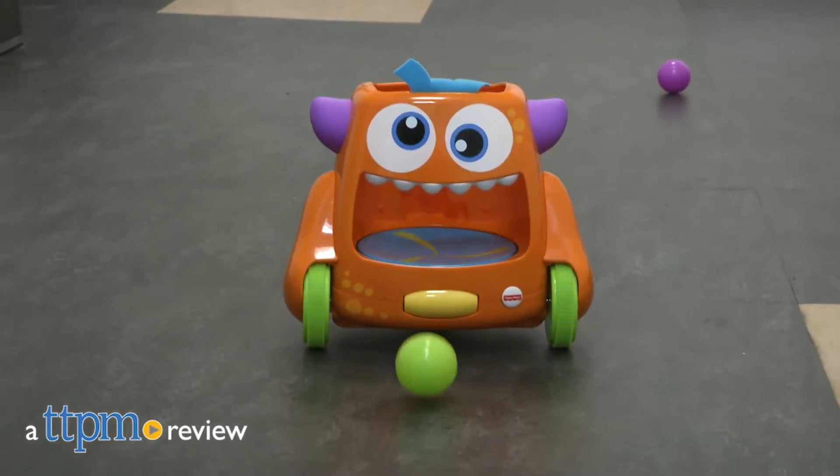Babies and toddlers will have a ball with this toy. Hi, I'm Laurie from TTPM. This is Fisher Price's Zoom and Crawl Monster.